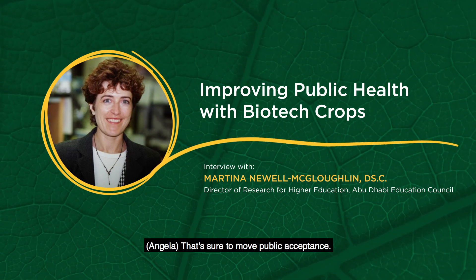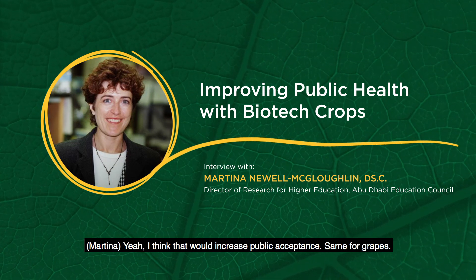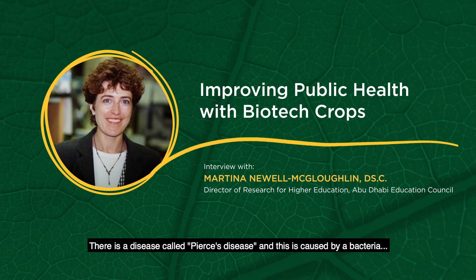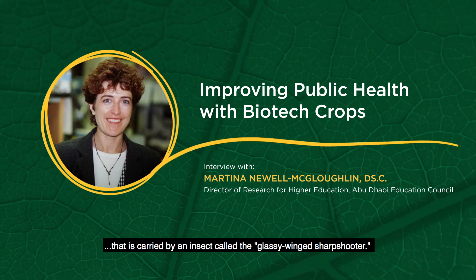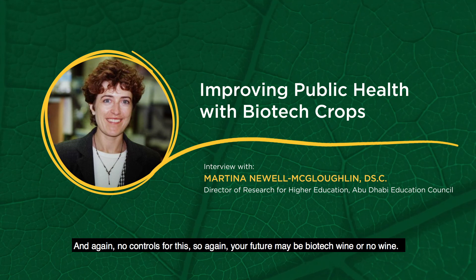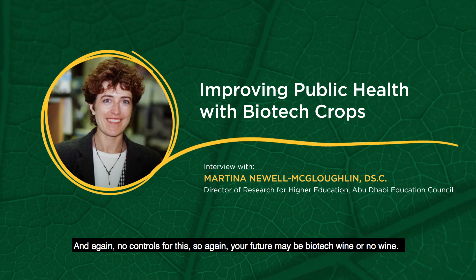That would certainly help move public acceptance. I think that would increase public acceptance. Same for grapes — there is a disease called Pierce's disease, caused by a bacterium carried by an insect called the glassy-winged sharpshooter. And again, there's no control for this. So your future may be biotech wine or no wine.